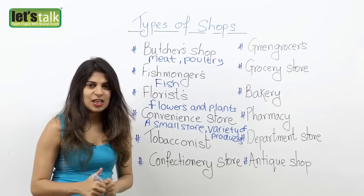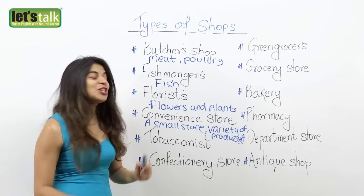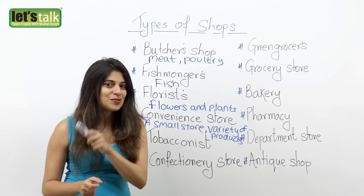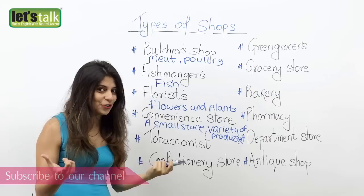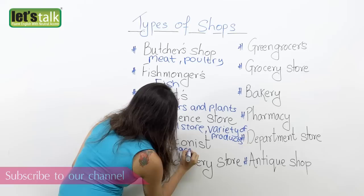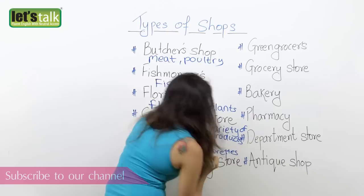The next one is tobacconist. If you are a smoker, you know what kind of store this is. A tobacconist is a store where you can buy tobacco, tobacco products, and cigarettes. So the next time you're going to buy a cigarette, you're going to go to a tobacconist — a shop that sells tobacco and cigarettes.